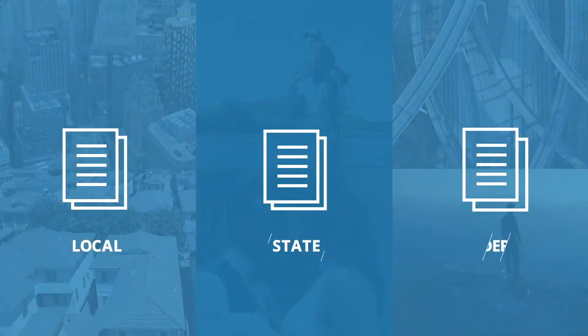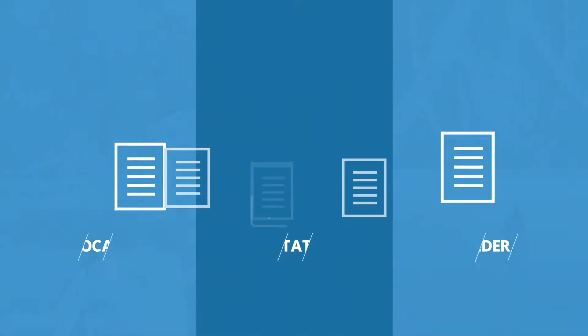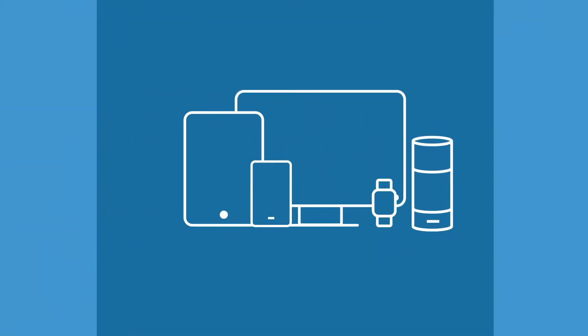Gov2Go removes the effort and stress of regulatory compliance by bringing together all of your government interactions to your favorite devices.